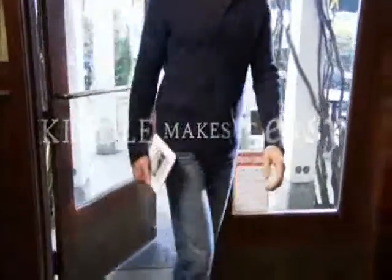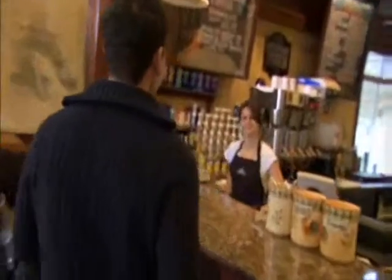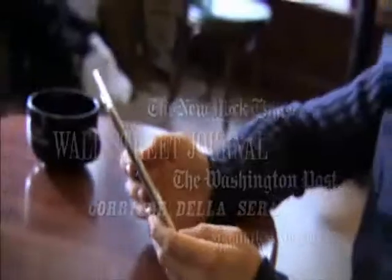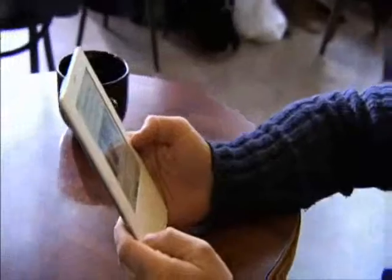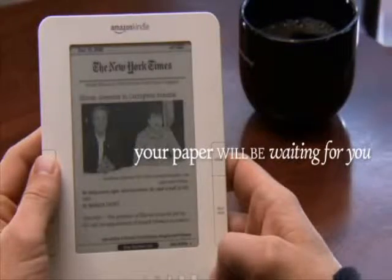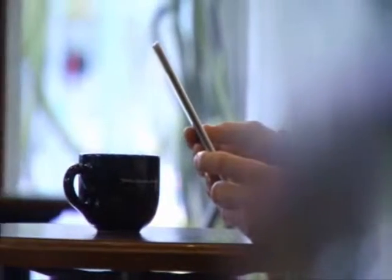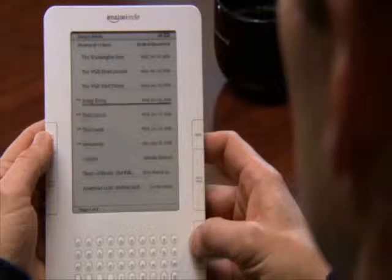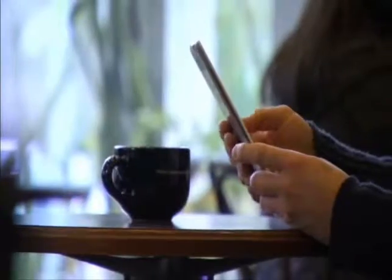Imagine having your favorite newspapers and magazines delivered directly to you, wherever you are. Kindle makes it happen. Leading newspapers such as the New York Times, Wall Street Journal, The Washington Post, and dozens of other periodicals can be auto-delivered to your Kindle. Your paper will be waiting for you when you wake up each morning. Magazines like Time and Newsweek will reach your Kindle before the newsstands. Blogs you're following will update throughout the day.